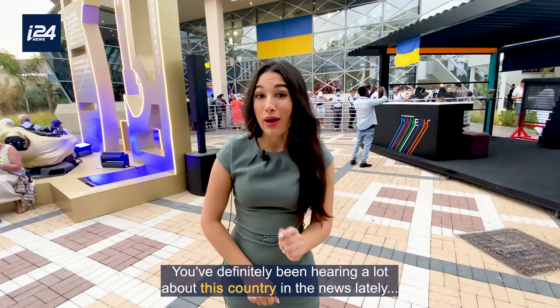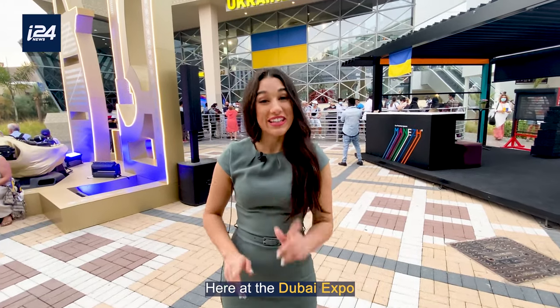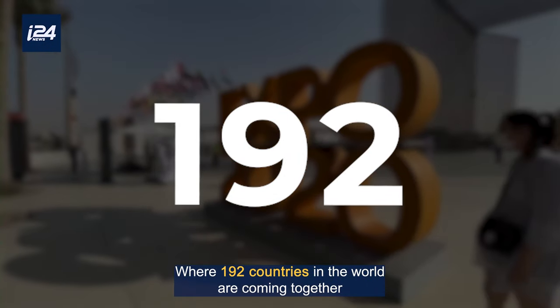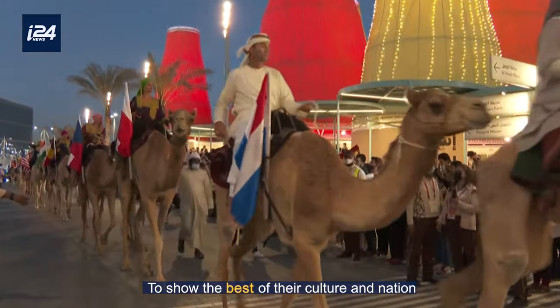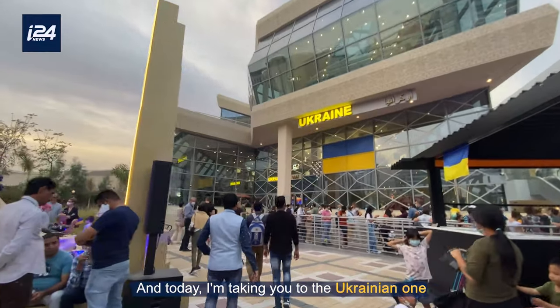You've definitely been hearing a lot about this country in the news lately — Ukraine. But today I want to show you a different side of this country, here at the Dubai Expo. The Dubai Expo is a place where 192 countries in the world are coming together to show the best of their culture and nation. Each country has their own building called a pavilion, and today I'm taking you to the Ukrainian one.